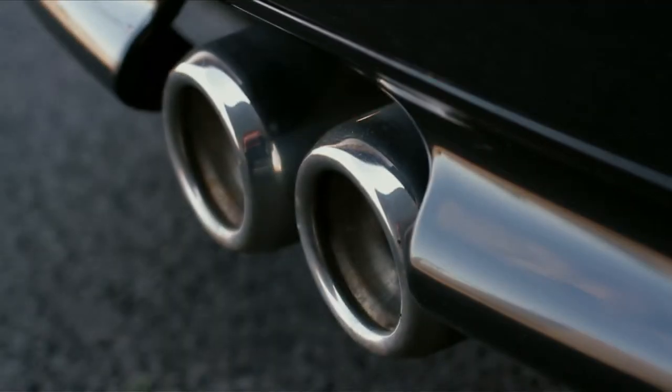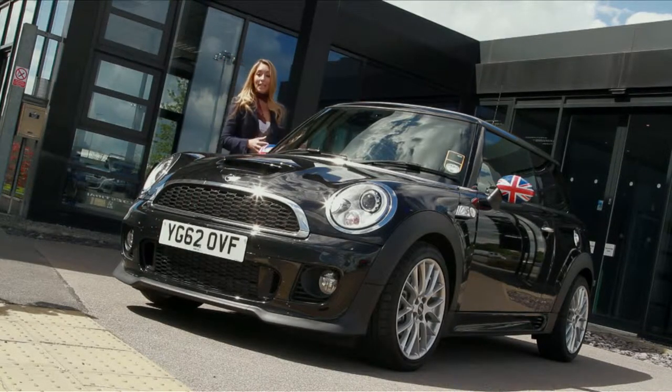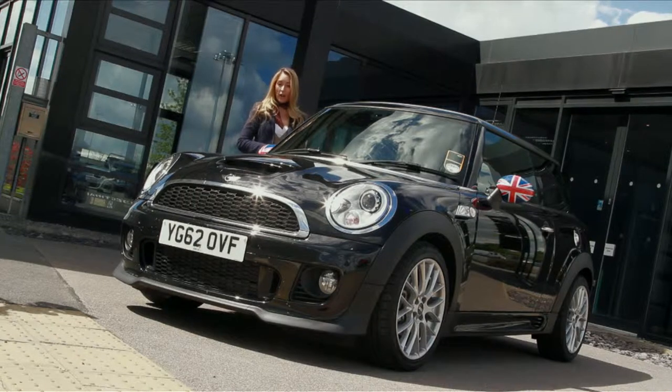The core model, the Hatchback, is due to be replaced by a new generation next year. So we're going to bid a fond farewell by taking this Cooper SD to the next factory on the final part of our tour.